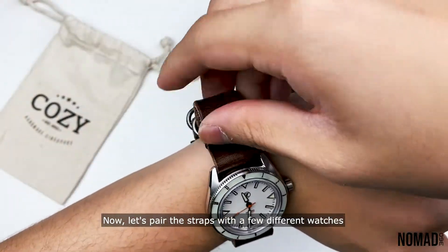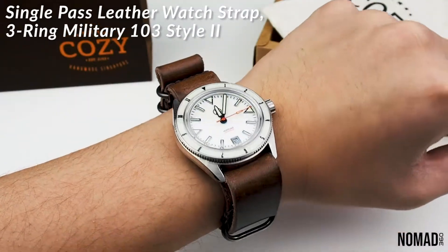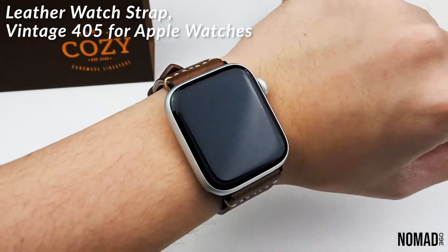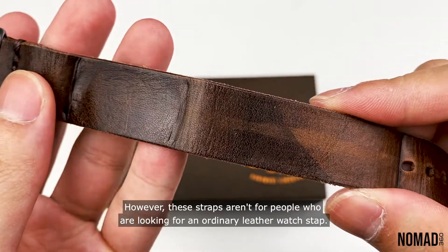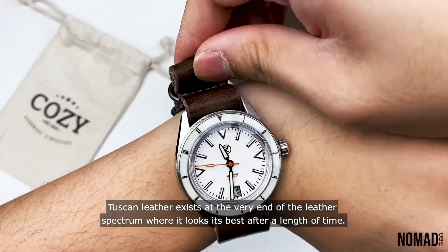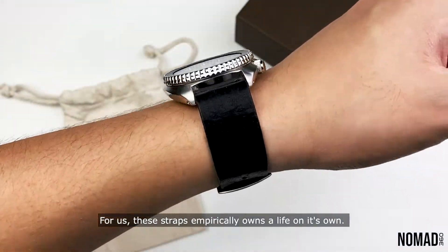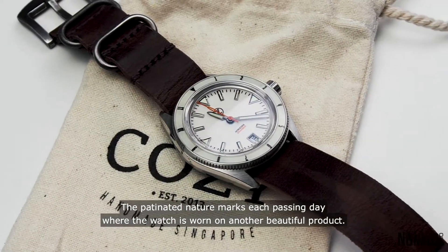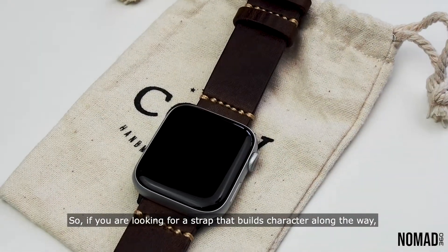Now let's pair the straps with a few different watches and an Apple Watch to see how they look on the wrist. However, these straps aren't for people who are looking for an ordinary leather watch strap. Tuscan leather exists at the very end of the leather spectrum, where it looks its best after a length of time. For us, these straps empirically own a life of their own — the patinated nature marks each passing day the watch is worn, making it another beautiful product. So if you are looking for a strap that builds character along the way, Cozy Handmade will be able to provide you with that.